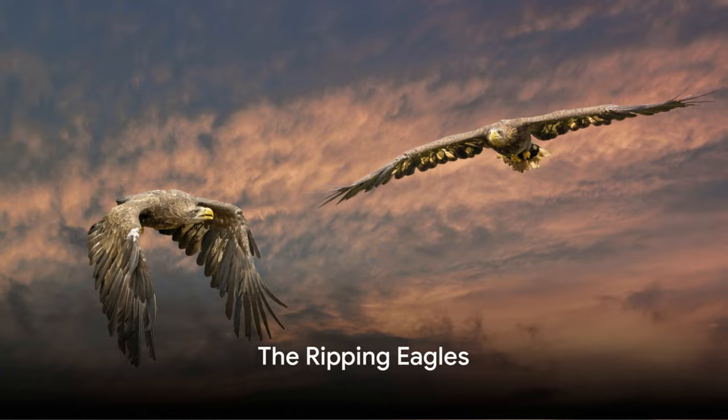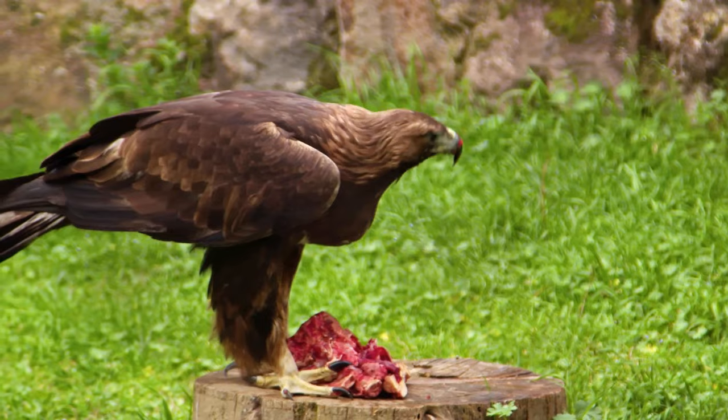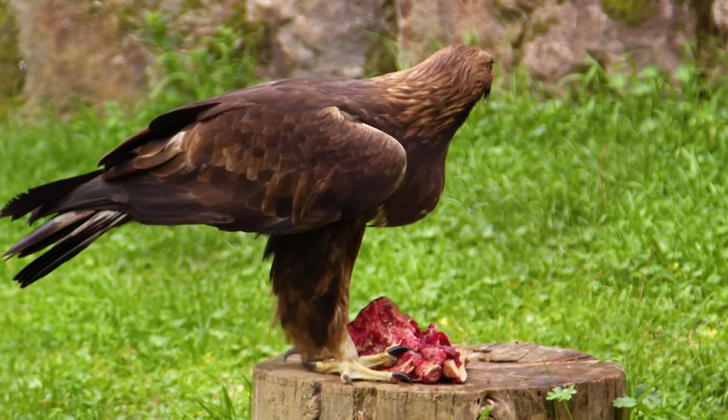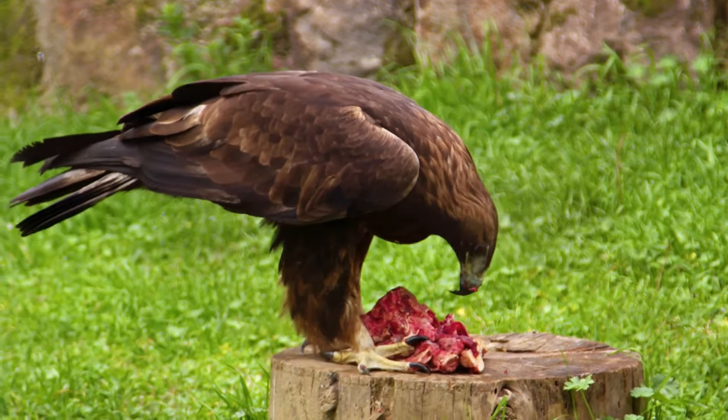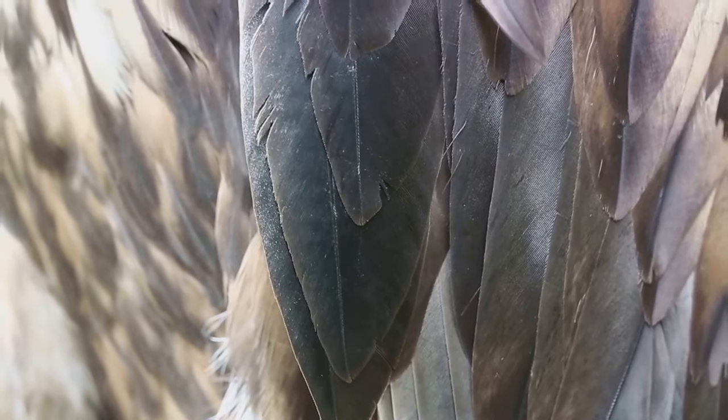Eagles — the meat-eating champs. Their beaks are the real deal, folks. Strong, sharp, and hooked. These beaks are designed to rip through meat like a hot knife through butter. Nature's very own cutlery set, right on their faces. Impressive, isn't it?